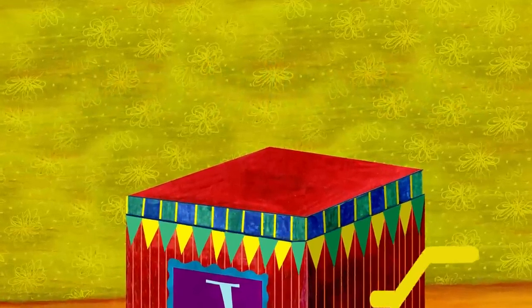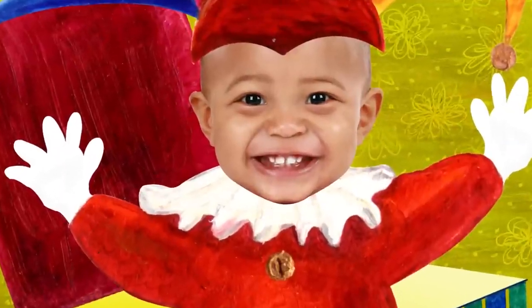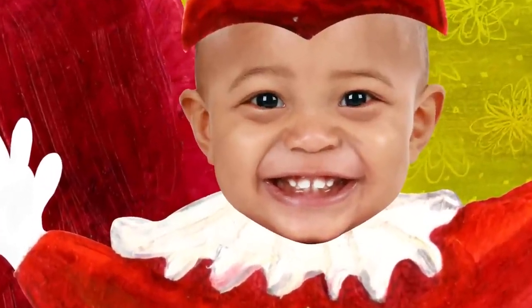And who's in the Jack in the Box? Surprise! That's me! I'm the Jack in the Box.